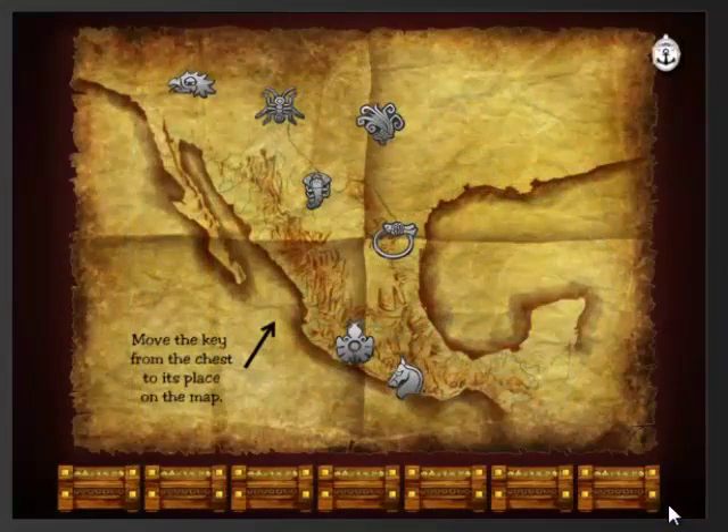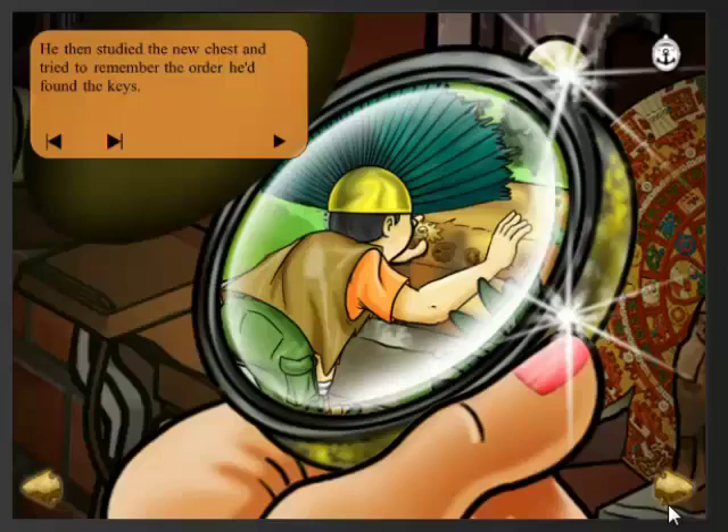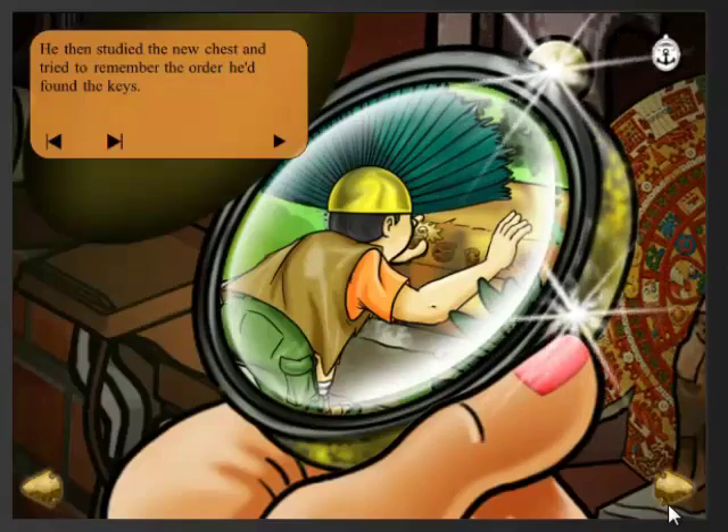The reader randomly chooses a treasure chest, reveals a gold key, and then moves it up into place on the map, revealing the clue poem on the back of the key. Then they advance to the adventure story. The reader is brought into the story again at the end — Treasure Kai must remember the order he found the Seven Cities of Gold.